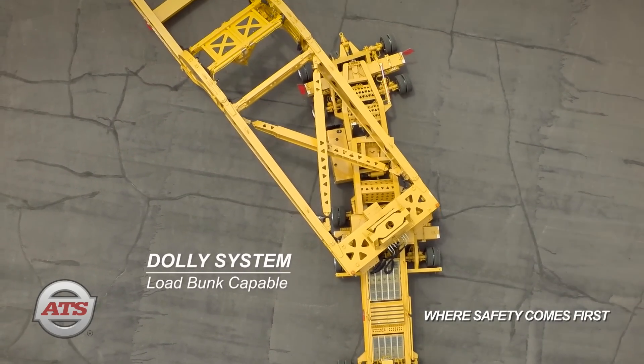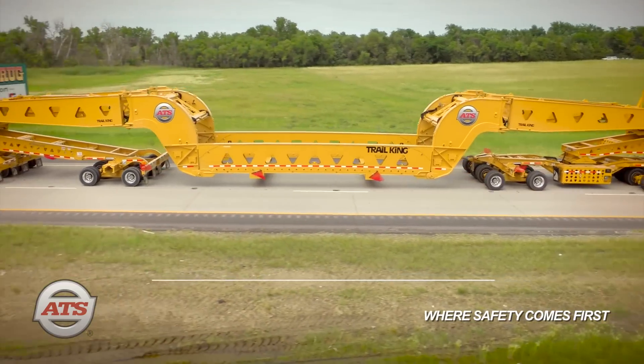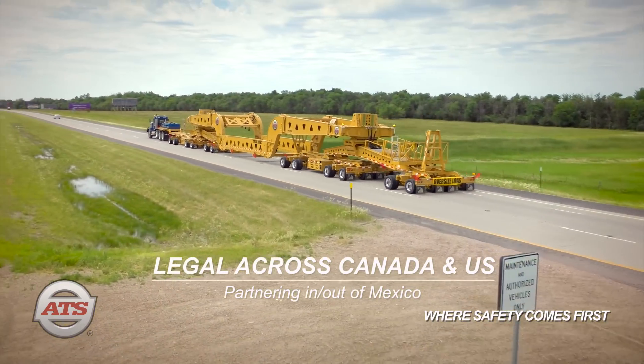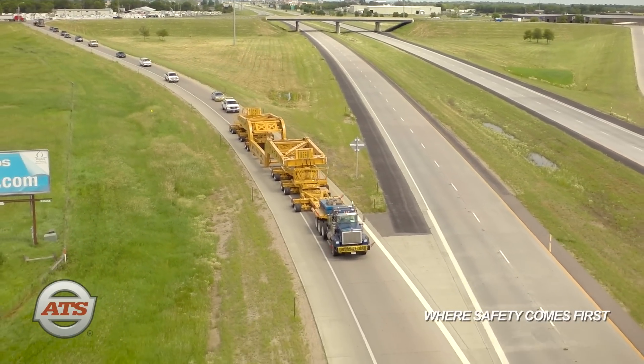The trailer is beam capable and legal across Canada and the US, with partnering in and out of Mexico. The ATS TK360MDG provides the usual excellent ATS service.